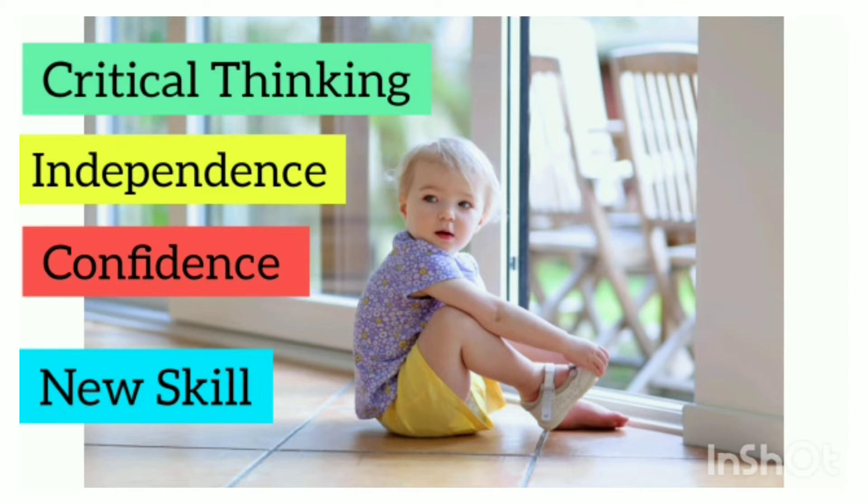Critical thinking, independence, confidence and new skill.